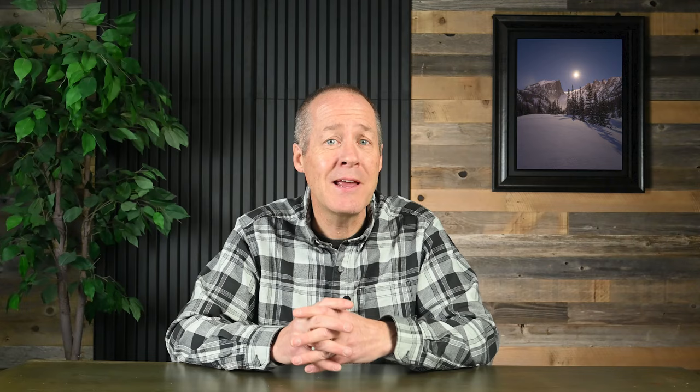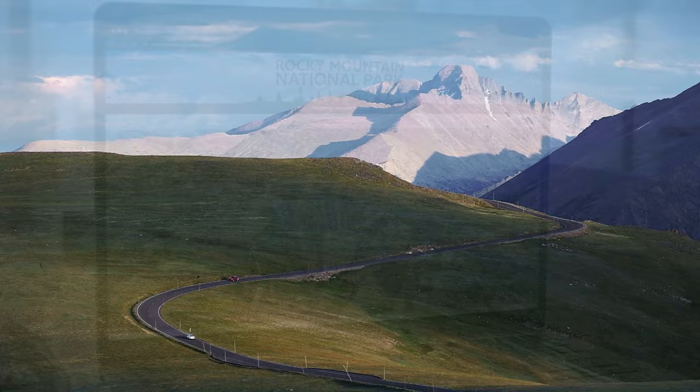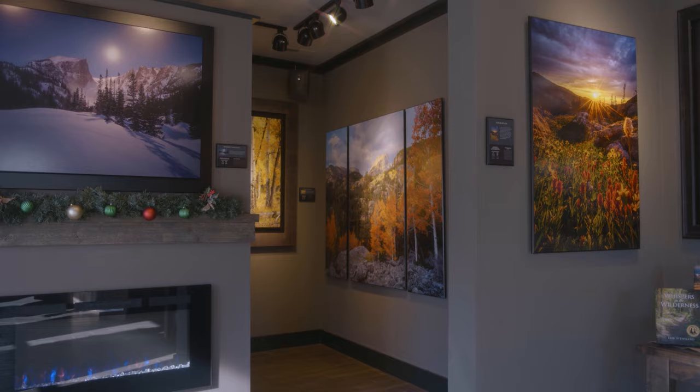If you dress warmly, bring a thermos of hot chocolate, and come prepared for a winter wonderland, you're going to have a great time here in Rocky Mountain National Park. While you're up here, be sure and stop by my gallery in downtown Estes Park to say hello — perhaps I'll even see you out on the trail. If you enjoyed this video and learned something from it, please hit the like button and consider subscribing. To help you prepare for your visit, visit my website rockymountainnationalpark.com. For calendars, hiking guides, coffee table books, and more, visit rockytrailpress.com. And when you arrive, be sure and visit my gallery in downtown Estes Park — it's called Images of RMNP.